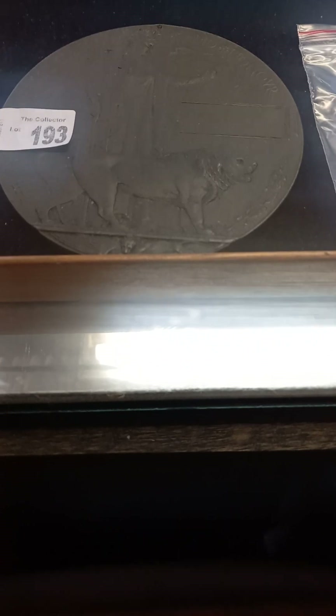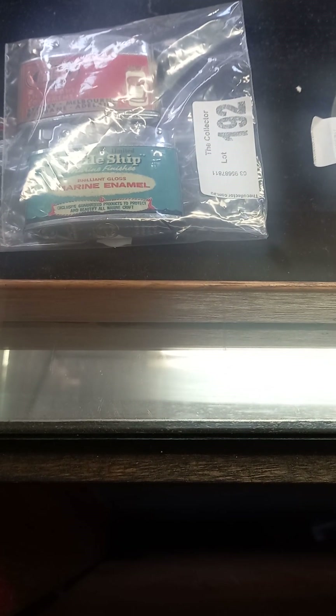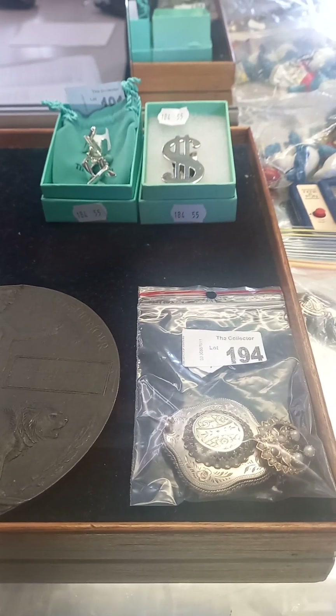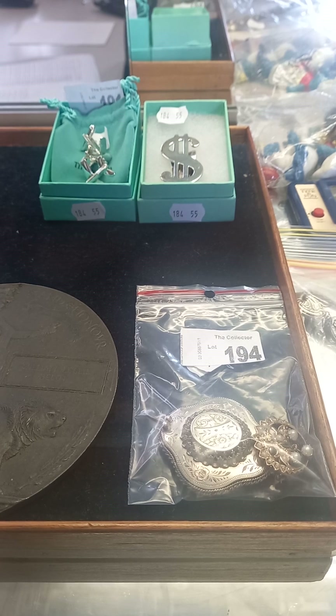Nice WWI bronze medallion from a soldier. There's a couple of nice advertising cigarette lighters — one's for Quell fire extinguishers. Nice little silver brooch and a little gold one there as well. You've got some men's sort of Tiffany style jewellery — the money clip and the aeroplane cuff links.